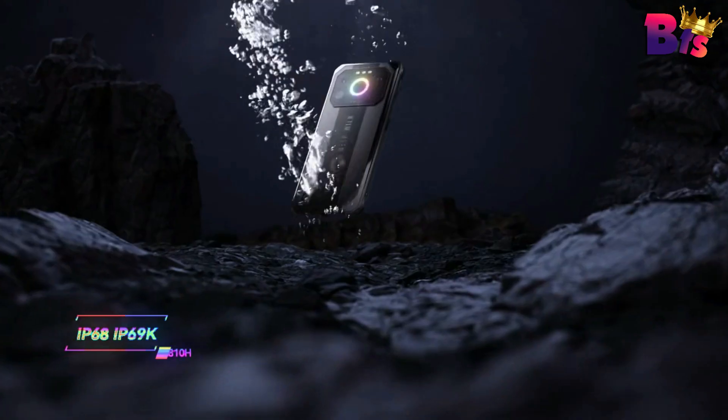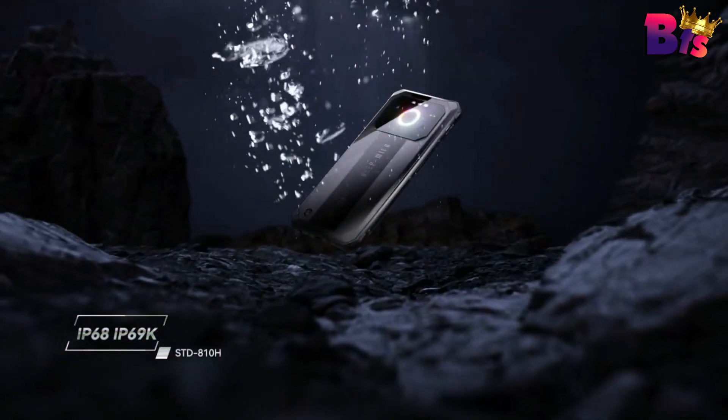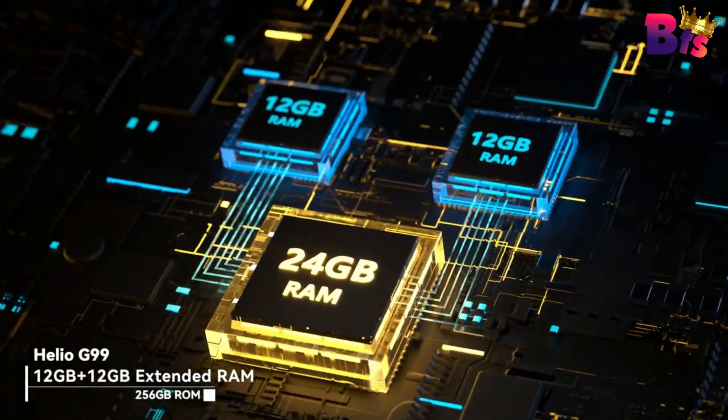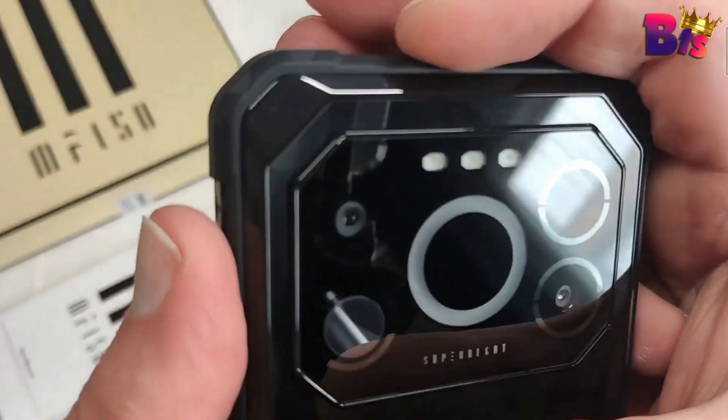The IIIF150 Air1 Ultra Plus Rugged Smartphone — it's tough, it's powerful, and it's ready for anything. If you're an adventurer, a thrill-seeker, or just someone who needs a reliable device, this is the phone for you.